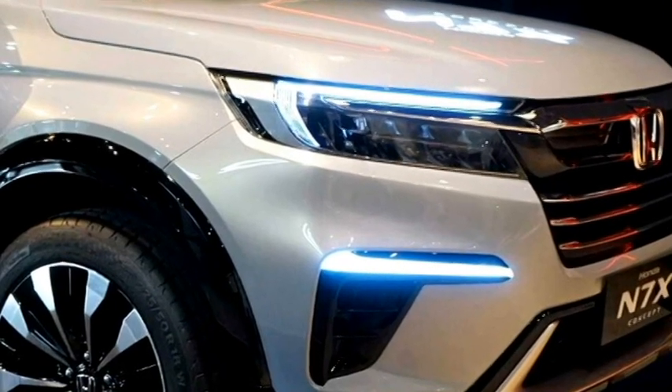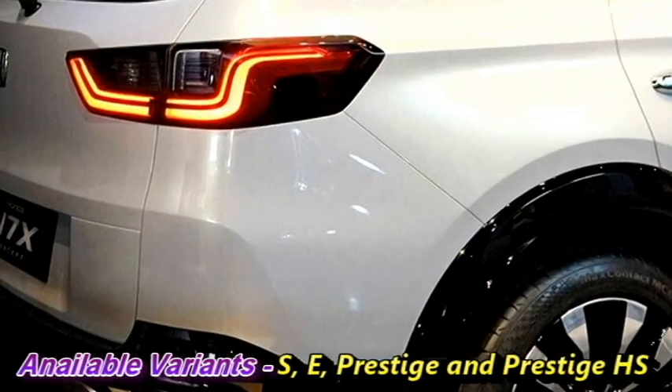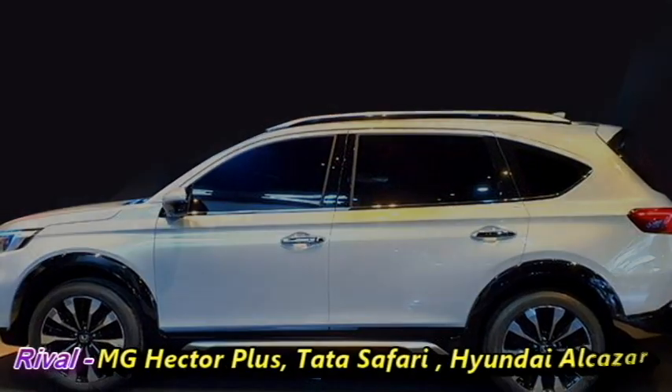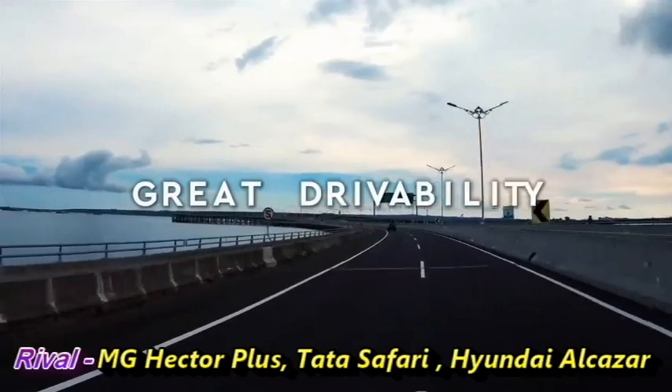The SUV will be available in four variants: S, E, Prestige, and Prestige HS. Honda will bring this SUV as a competitor to seven-seater cars including the MG Hector Plus, Tata Safari, and Hyundai Alcazar.